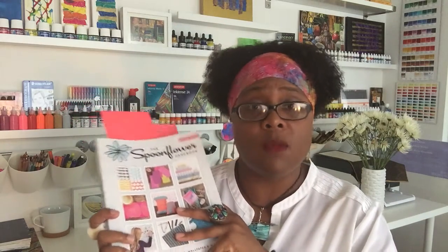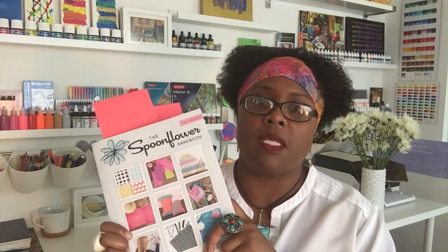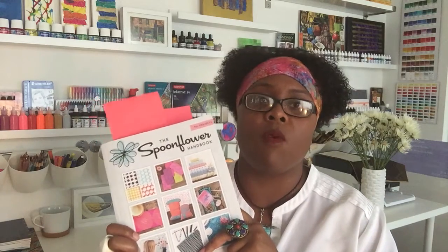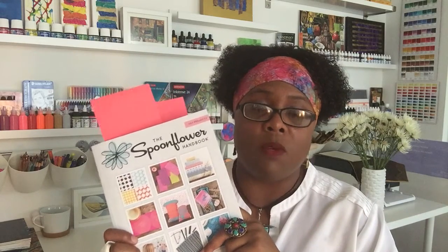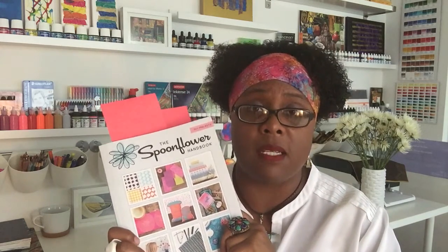I grew up with a mother who is what you call a seamstress here in America — in Jamaica we use the term 'dress maker.' My mother can sew absolutely anything; she's ridiculously brilliant with sewing skills. So I've been around fabric my entire life, and being in a fabric store is like being at home to me.